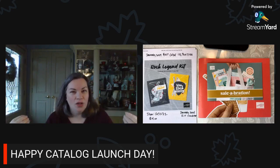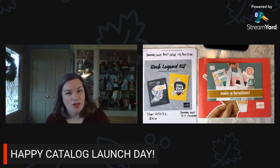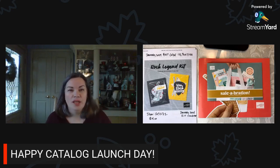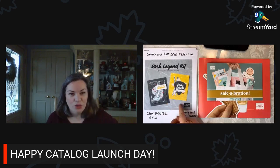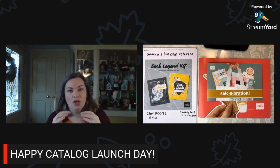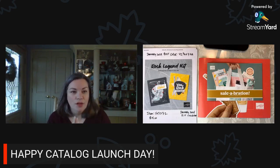We also kicked off Sale-A-Bration today, and that's going to run January 4th through the end of February. So there is a lot to talk about. What we're going to do today is walk through the Sale-A-Bration brochure and the catalog. We're going to talk about things that are new, including the kits collection, which has two new great kits — wait until you see them. No cards are going to be made in today's video. It's really just about hanging out, talking, and doing our catalog walkthrough.